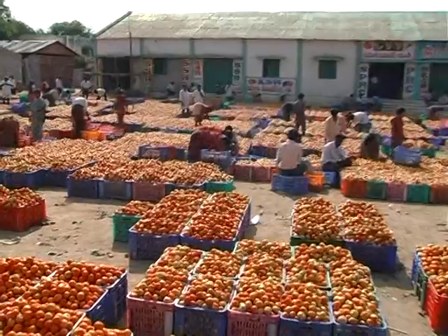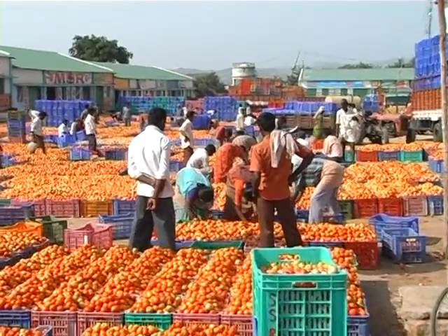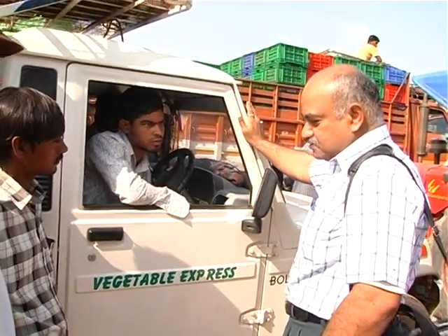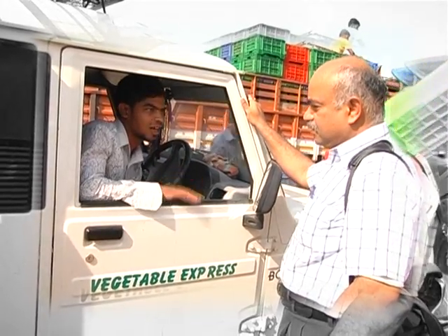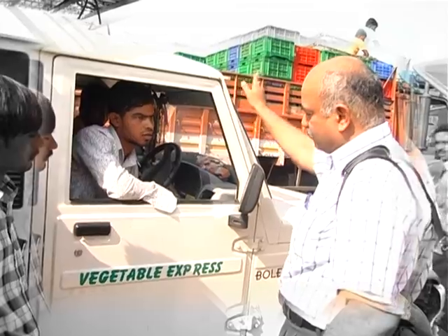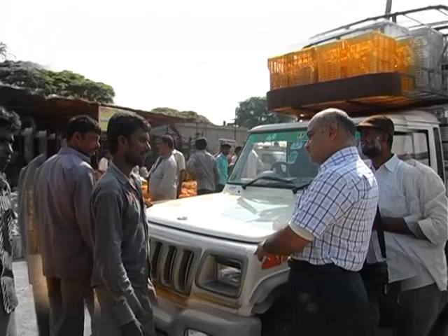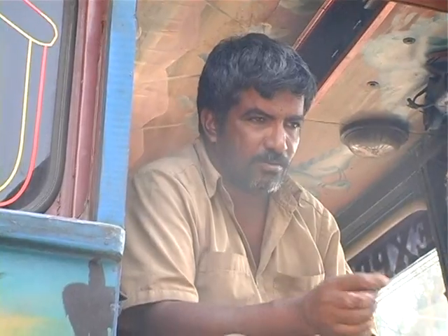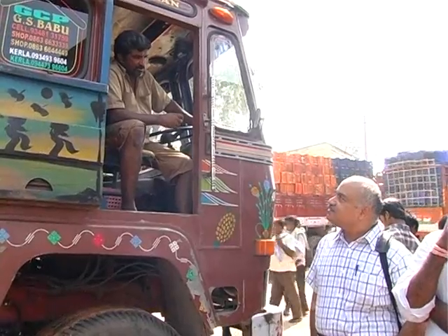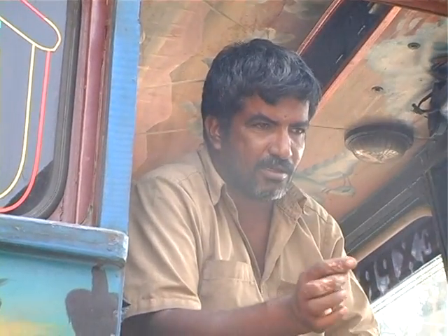One buyer carries 100 crates to the market. This vegetable express is loading 100 crates carrying Rs. 300 per crate variety. The person talking owns the vehicle and carries the produce in his own transport. A transporter charges Rs. 1000 for the truck for one trip. The truck driver says his truck can carry 300 to 350 crates at a time. There is a broker who fixes the deal for the transporter, and the driver drops the product as per the deal, going to Guntur and other places.